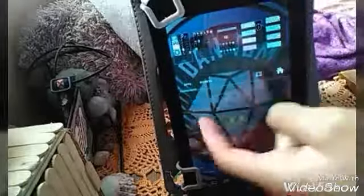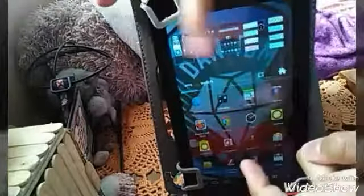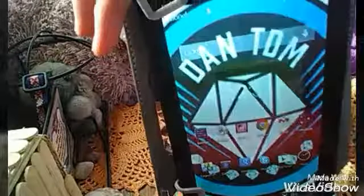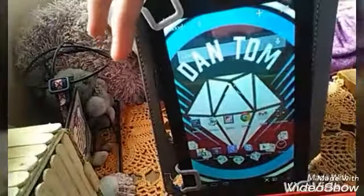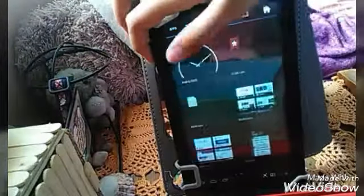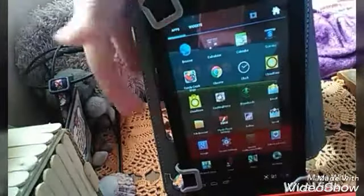You can see some apps here that you can put on the home screen, and right here is the widget section where you can choose different widgets. Up here there are some other apps and widgets, including Steam, and then it goes back to the home screen.